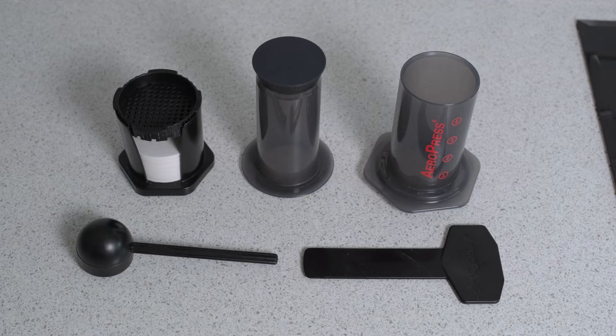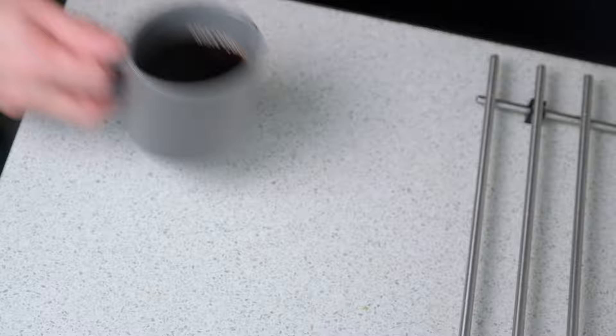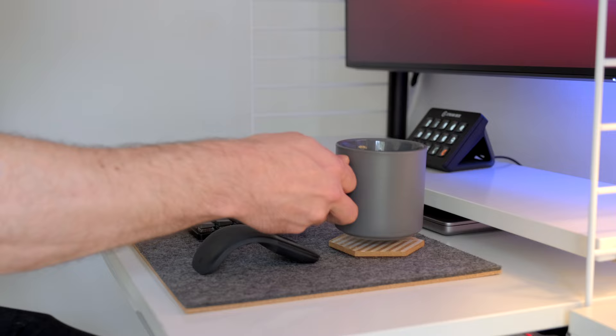Number four: this is an Aeropress and it makes the best cup of coffee you can make at home for under about $30. Coffee is not essential, I know, but when drunk in moderation and at the right time, it has been proven it can improve brain function, clarity and focus.